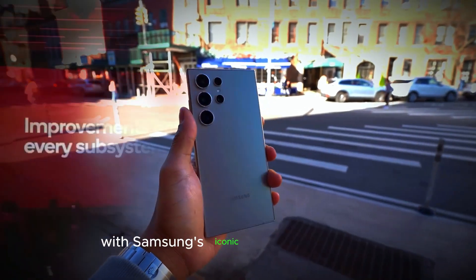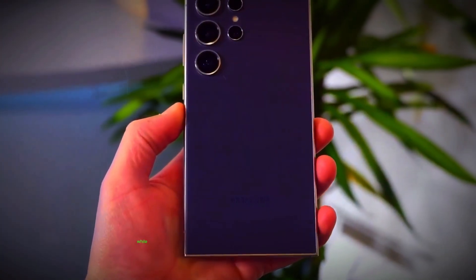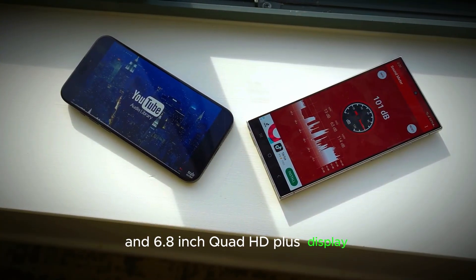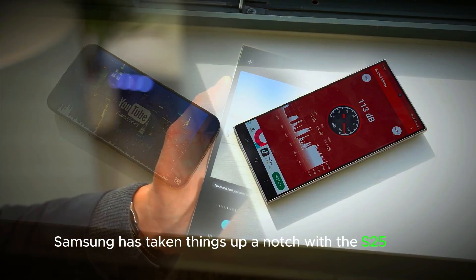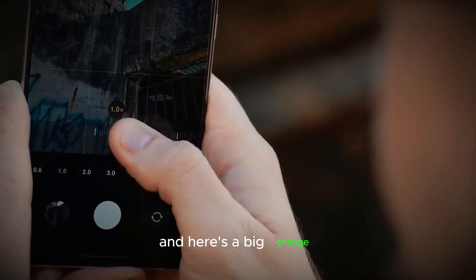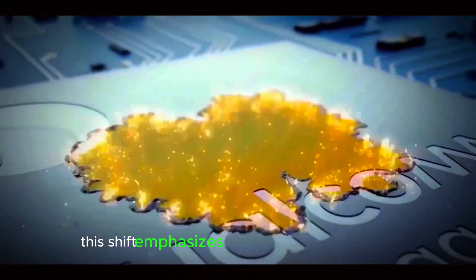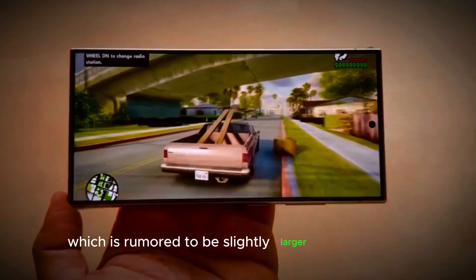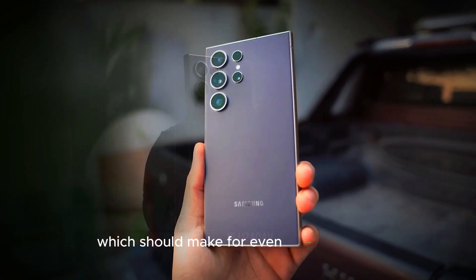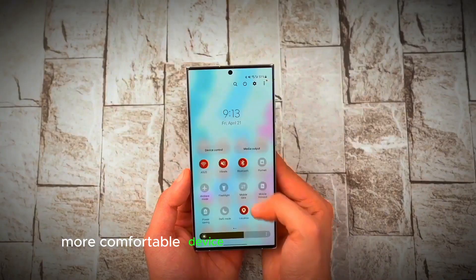Let's kick things off with Samsung's iconic display technology. Samsung has always led the way in display quality, and the S25 Ultra is no exception. While the Galaxy S24 Ultra already pushed boundaries with its slim bezels and 6.8-inch Quad HD Plus display, Samsung has taken things up a notch. Expect a refined display design featuring rounded corners and a newly rounded middle frame. The S25 Ultra will have a flat frame, moving away from the curved edges of previous models. This shift emphasizes the thinness of the display, rumored to be slightly larger at 6.86 inches. Samsung is also updating the LED composition in the screen for crisper visuals and improved viewing angles, aiming for a lighter, more comfortable device with a premium in-hand feel.